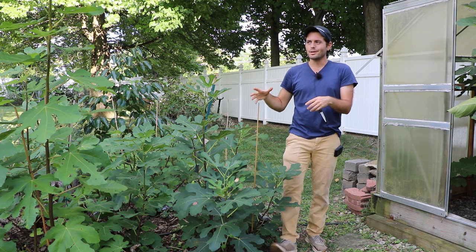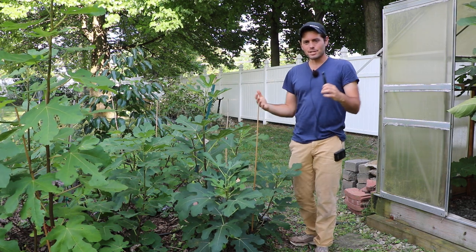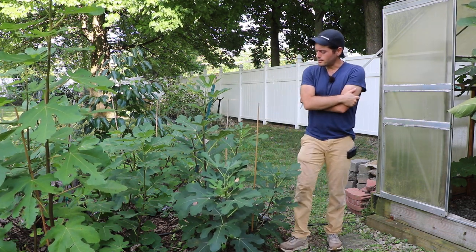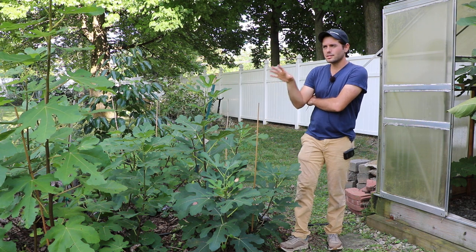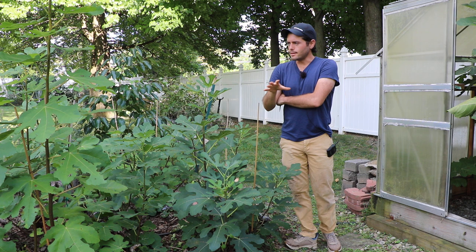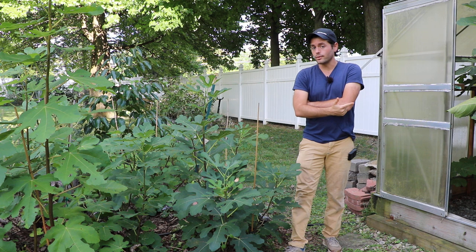Coop was able to find the exact tree from that. And I think he told me, believe it or not, that this particular fig — there is a copy of it, or the mother tree of this, somewhere in New York City. And he says it produces really reliably and it's quite a hardy fig.